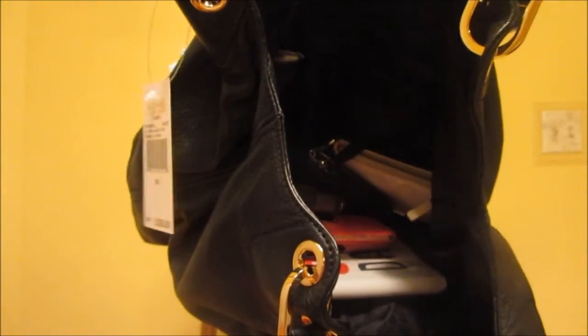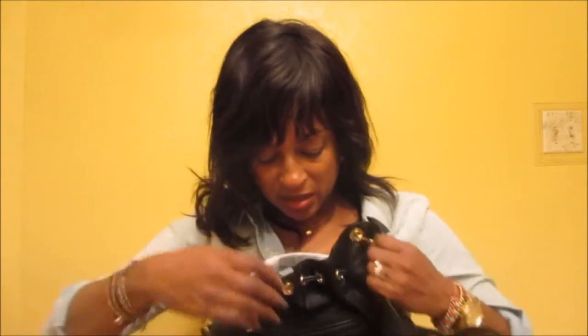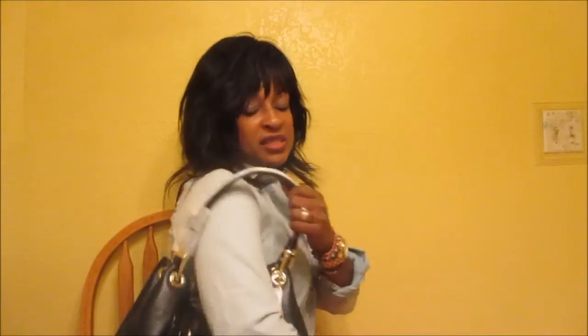It's got a lot of room and can fit a lot of stuff. Let me show you guys quickly how it looks. Isn't that cute? I just love it.